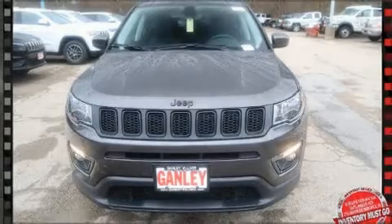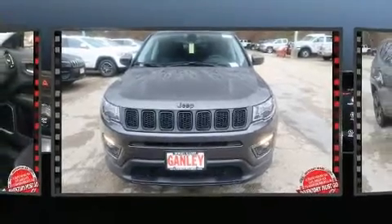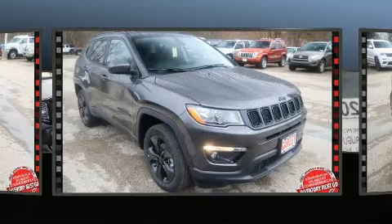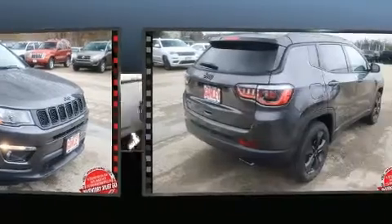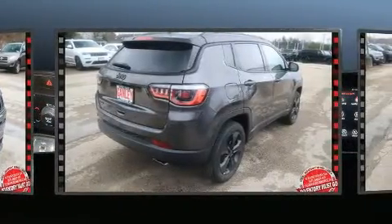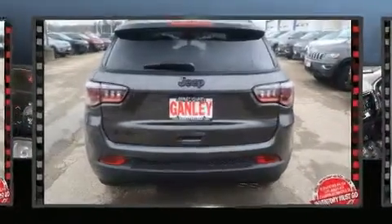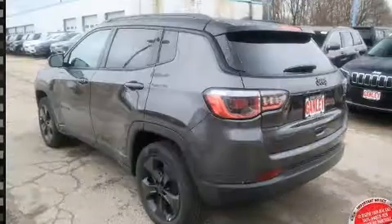You can expect a lot from the 2020 Jeep Compass. It features four-wheel drive capabilities, a durable automatic transmission, and a 2.4-liter four-cylinder engine. Jeep prioritized practicality, efficiency, and style by including delay-off headlights, one-touch window functionality, and variably intermittent wipers.